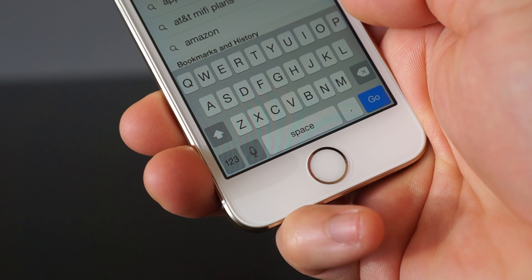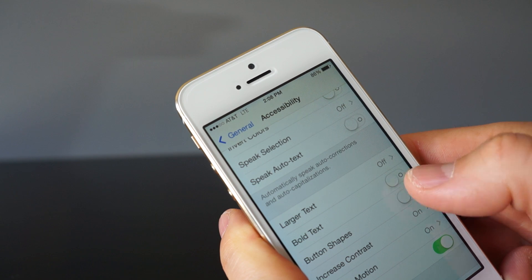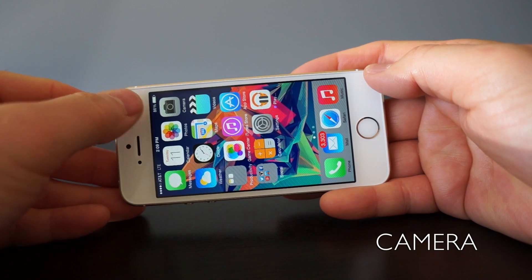You'll get used to it and it should be absolutely no problem. The accessibility menu has one more thing I noticed, which is button shapes. If you look at where it says General and you turn it on, it turns it into a button instead of that little arrow. Not a huge fan of that.